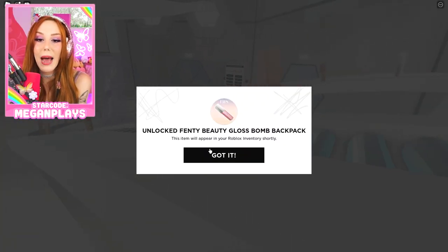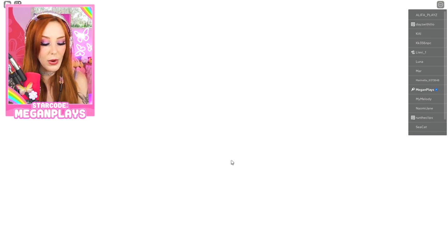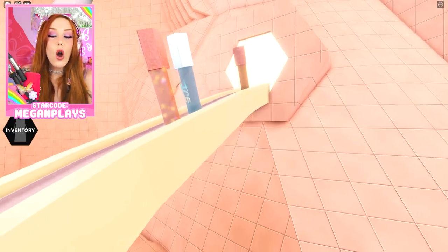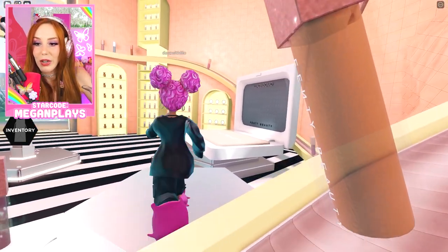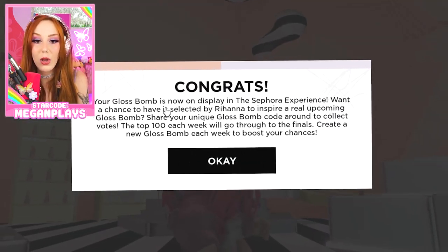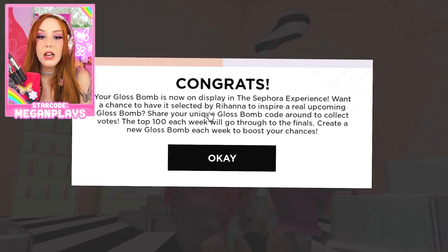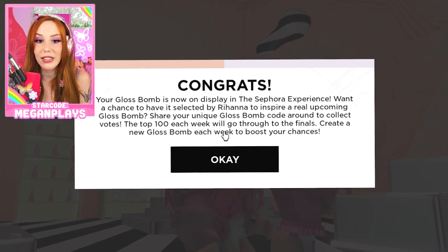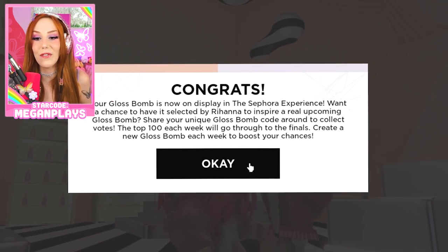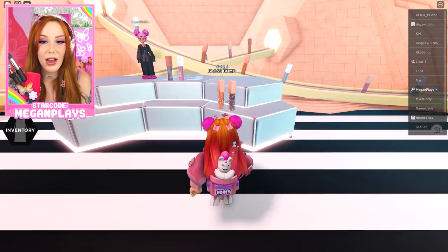Unlock Fenty Beauty Gloss Bomb Backpack, guys! Because we just made ourselves a gloss bomb — look, it's being made. There it is — it's the front one, right in front of the ice one! Your gloss bomb is now on display in the Sephora experience. Want a chance to have it selected by Rihanna and inspire a real upcoming gloss bomb? Share your unique gloss bomb code and collect the votes. Top 100 each week will go through to the finals. Create a new gloss bomb each week to boost your chances.